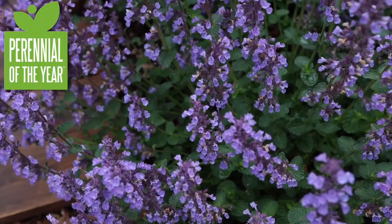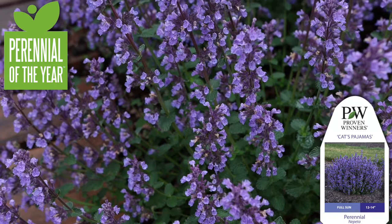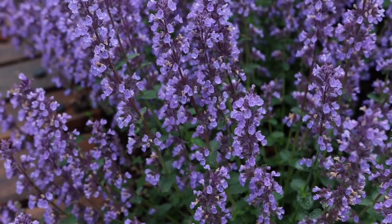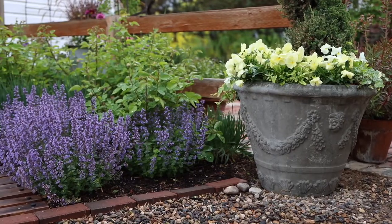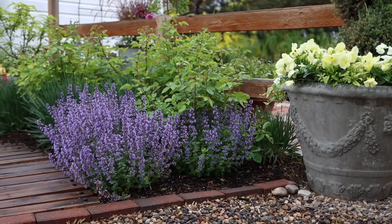Hey guys, how's it going? Today I want to introduce you to the 2021 perennial of the year, Cat's Pajamas Nepeta. This is a perennial plant that I feel like every garden should have, because it's really good as a standalone, it's a really good filler, and it's great to incorporate with almost every color you can think of. It's just an amazing plant and it blooms for so much of the year.